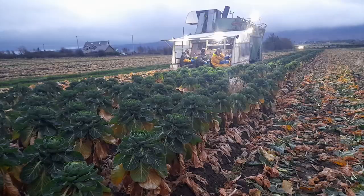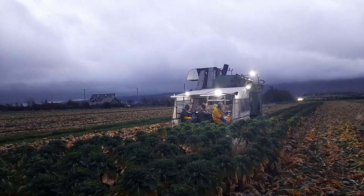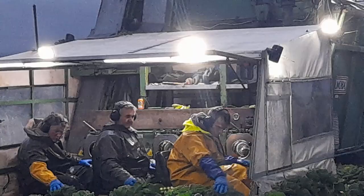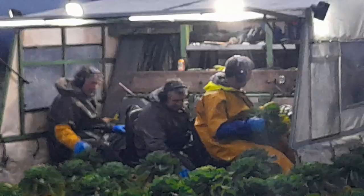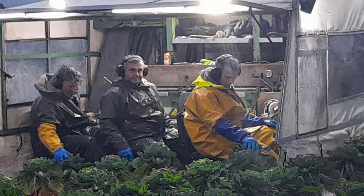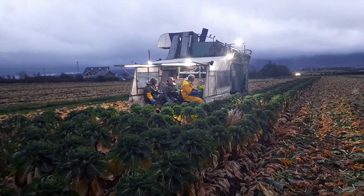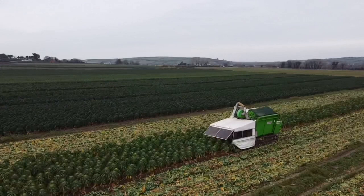Coming down here you can see the harvester — it's a Tomoba harvester, built in the Netherlands. Tomoba do all sorts of root vegetable harvesters and leaf vegetable harvesters. It's a three-person job. There are three blades that cut the sprouts very close down to the ground, and then the crew inside feed it back through a cleaner. The cleaner cleans off the leaves, cleans off the sprouts, and dumps out the rubbish on the ground there, as you can see.